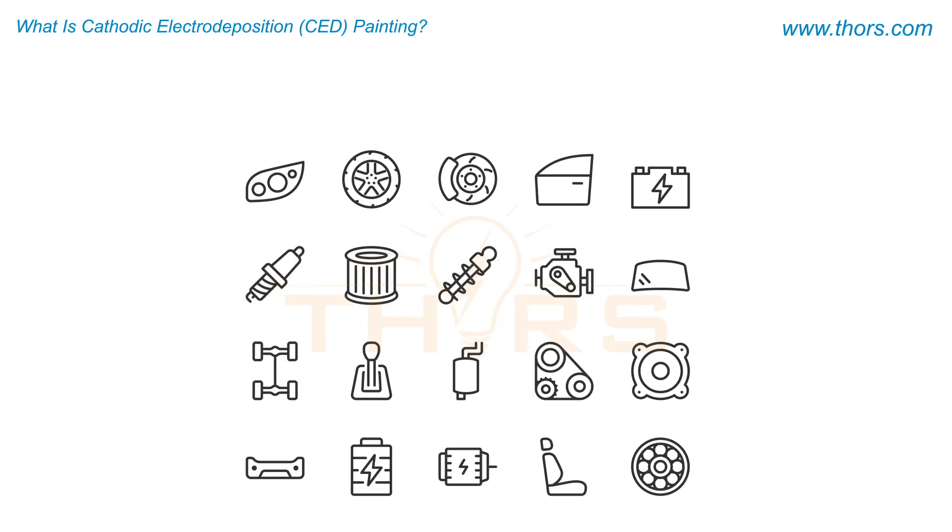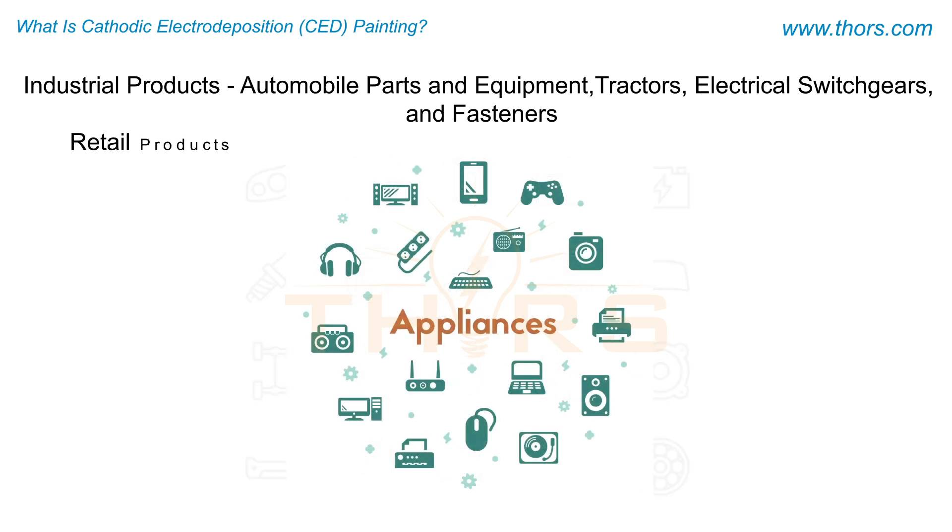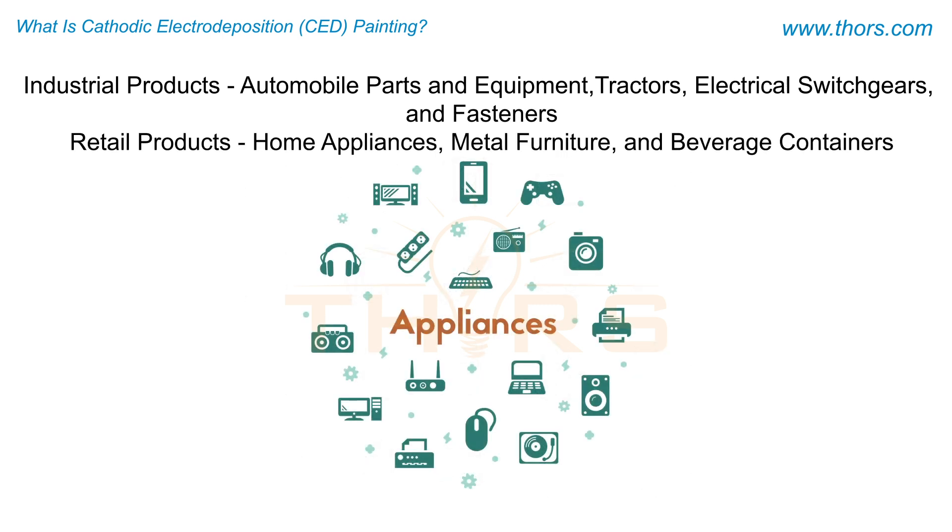CED painting is predominantly used in coating industrial products, such as automobile parts and equipment, tractors, electrical switchgears, and fasteners, and retail products, such as home appliances, metal furniture, and beverage containers.